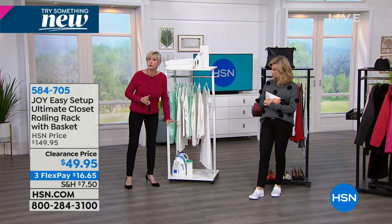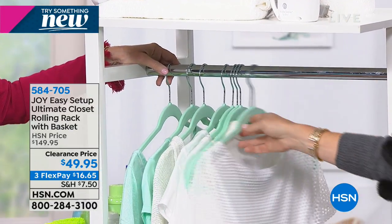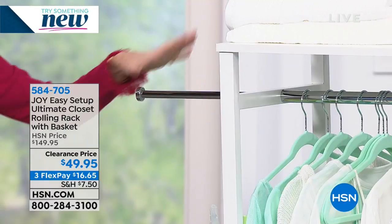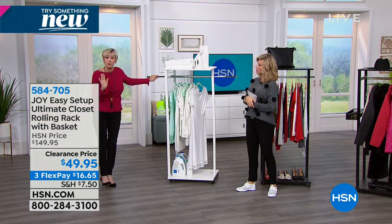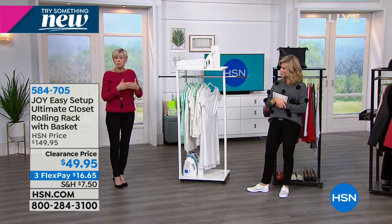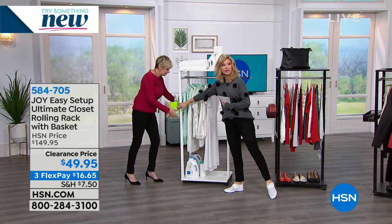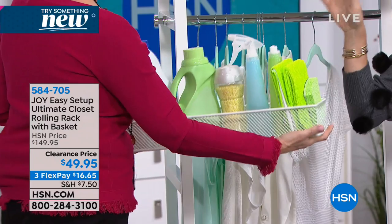The bar — in brass or chrome depending on your preference — is 21 inches across and holds 50 pounds, with extenders on either side for another full 12 inches, giving you 45 inches of storage. Think about your closet, bedroom, den, craft room, kids' room, mudroom, basement, or garage. Any place you need to hang or store things, now you have this gorgeous piece of furniture. It also includes a detachable mesh basket you can hang on the side for cleaning supplies, hair ties, jewelry, and more.